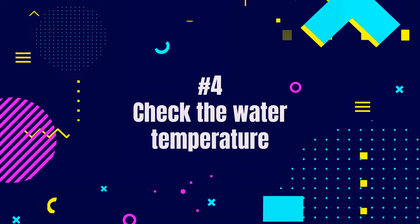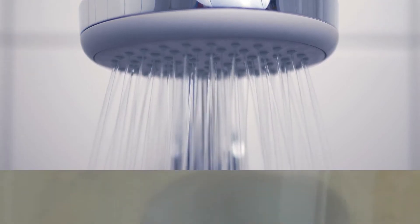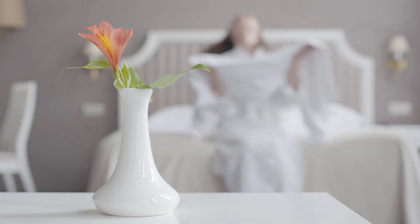Fourth, always check the temperature of water. Use warm or tepid water to wash your hair. The amount of fat absorbed by the skin increases when it is exposed to hot water. Make sure to dry your hair naturally after washing it. As much as possible, don't use a hair dryer.